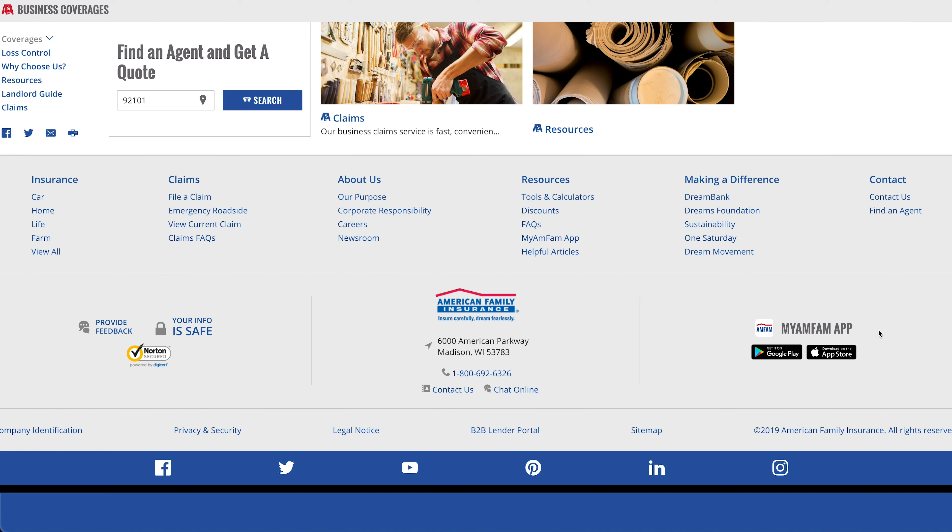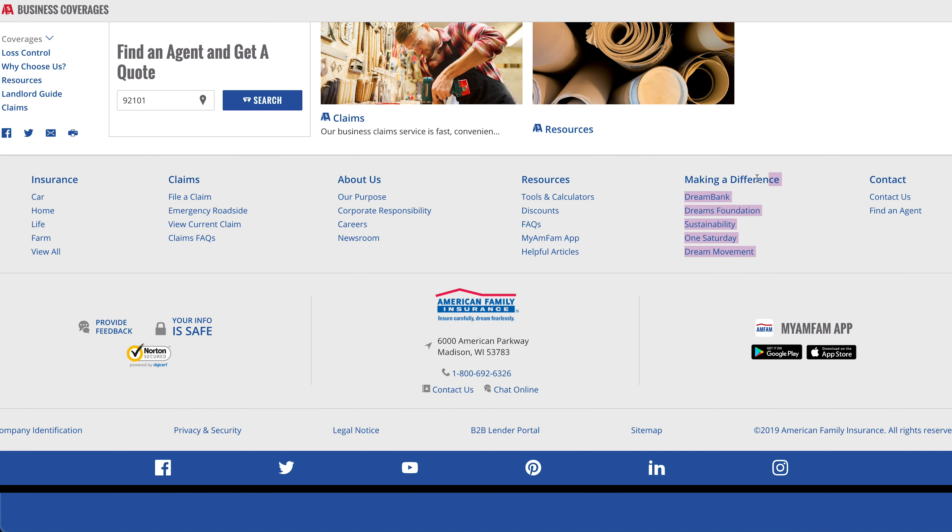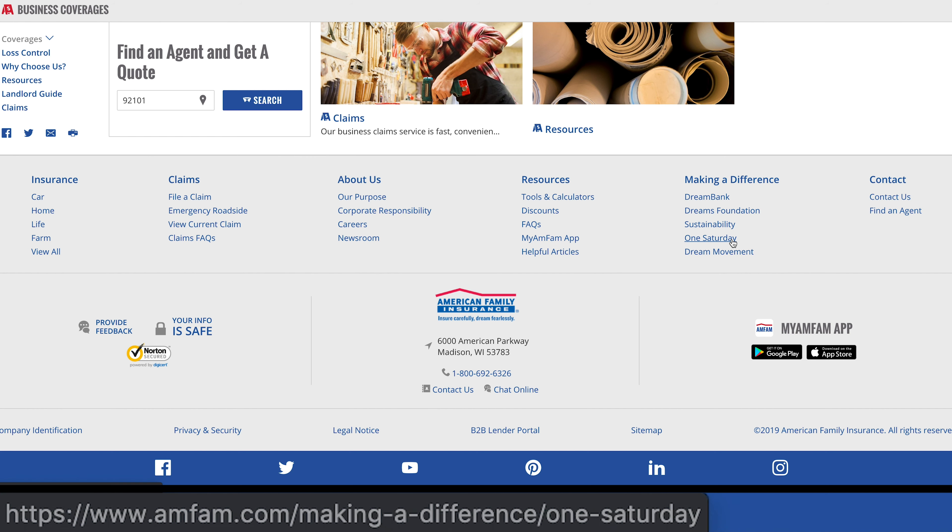You see the same thing with some of these other pages — 'My AmFam app,' even though it's already linked in the bottom right. Again, these are repetitive links that don't add value. Contact is fine, but there's this 'Making a Difference' section — what do these things mean to the random person? No one knows what 'One Saturday' means. That is wasted effort and internal linking equity that also distracts from conversion. It's not just SEO. Comparatively, Progressive has a nice 'get a quote' section. I would bet every dollar I've got that their page converts better than this one. That's the confidence I have — this looseness is the reason why you don't find American Family on page one like Progressive, which is ranking number one for business insurance because of the focus and the pixel-by-pixel thought process they've had.